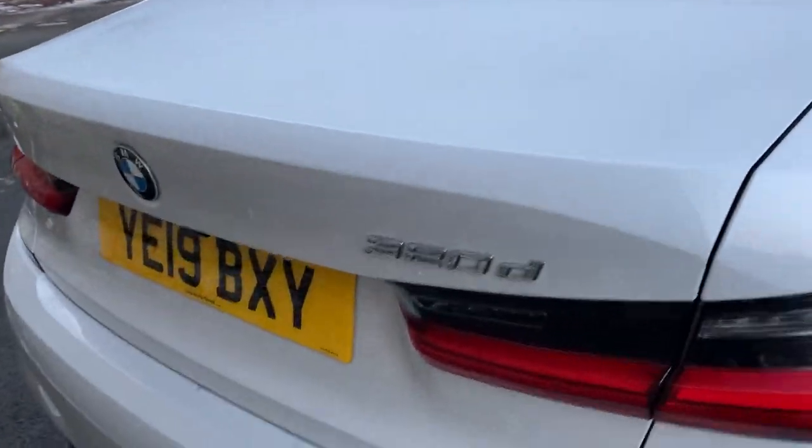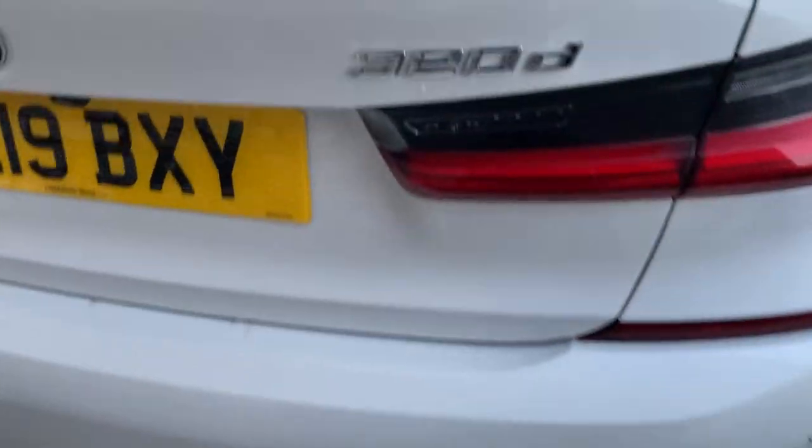At the back of the car you've got the 320d badge and single exhaust on both sides. There's a nice big boot — it's a very practical car. If you need more space, the seats fold 40/20/40, and there's additional storage space on each side.